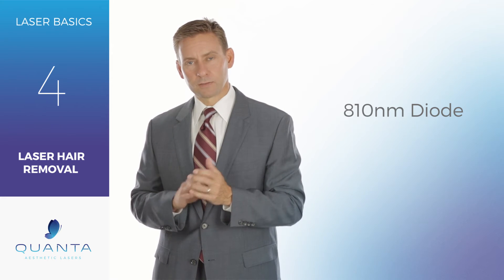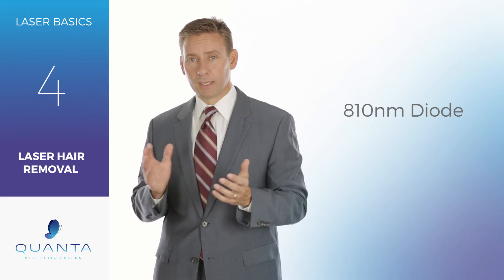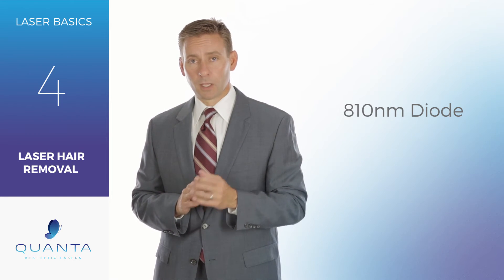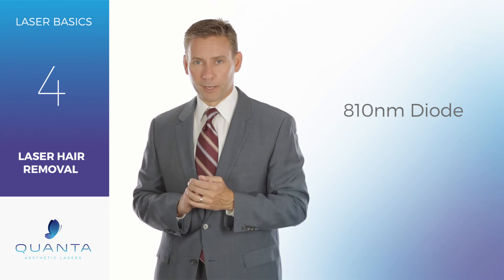At Quanta, we actually have devices that are running at 10 and 12 hertz, or 10 and 12 pulses per second, which allow you to treat a man's back in less than 10 minutes. Compared to the diodes of 20 years ago, that's incredibly fast. And what that means for you is a lot more patients through your practice, which means more money for your practice.